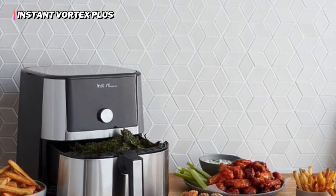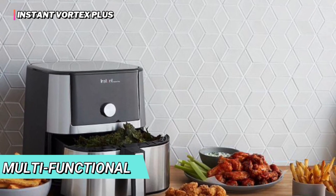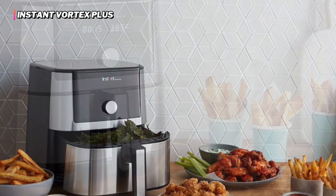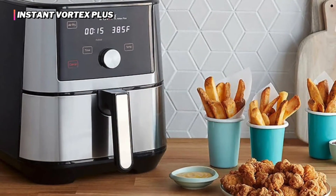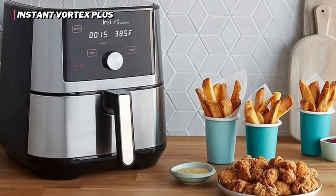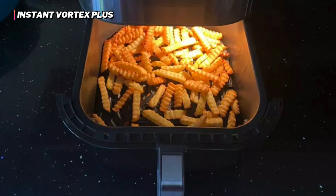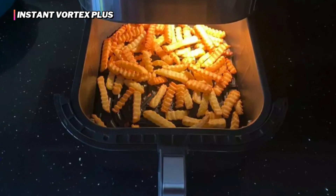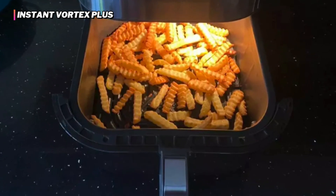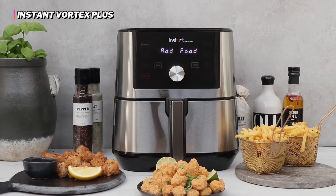True to the Instant brand, this device is multifunctional — it can dehydrate, reheat, and do some basic baking. We have very few gripes about the Instant Vortex Plus. While it's not the least expensive option, we feel the overall performance makes it well worth the investment. As long as you are willing to spend a little extra, the Vortex Plus is the best way to satisfy fried food cravings without overdoing it on the oil.